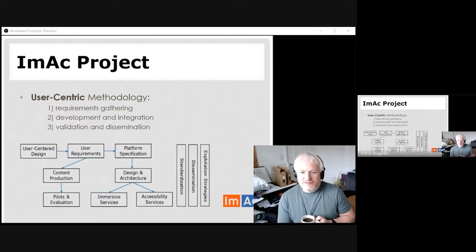The project followed a user-centric methodology, keeping users at the center — building something for the users, with the users, and then providing it for them. This gave us a three main step approach: we started by gathering requirements, then there was a development and integration phase where, as a technologist, I mainly fitted in. At the end, we also focused on validation — how we could disseminate those results and get them out to people to actually make a difference.